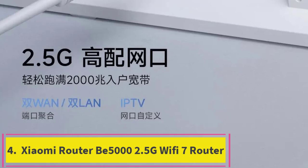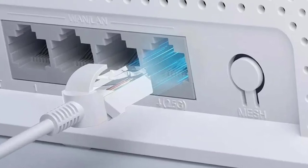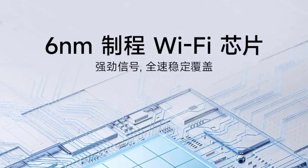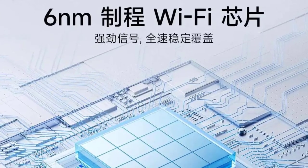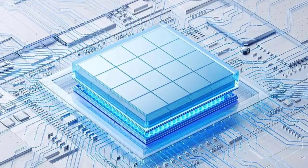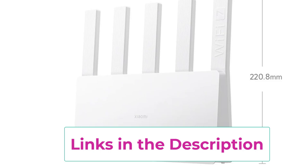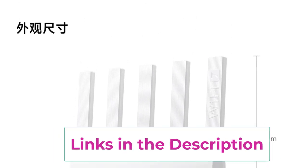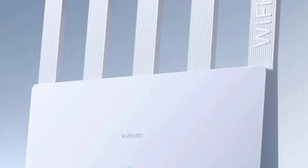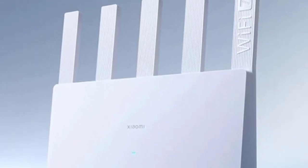Top 4: Xiaomi Router B5000 2.5G Wi-Fi 7 Router. The Xiaomi Router B5000 is a versatile Wi-Fi 7 router designed to deliver high-speed and reliable connectivity for modern homes. It features dual-band support with 2.4GHz and 5GHz frequencies, providing optimized performance and reduced interference across your network. Equipped with a 2.5G port, the B5000 supports ultra-fast wired connections, ideal for high-bandwidth activities such as streaming and gaming. It also supports mesh networking, allowing you to create a seamless and expansive network by connecting multiple routers for improved coverage throughout your home.